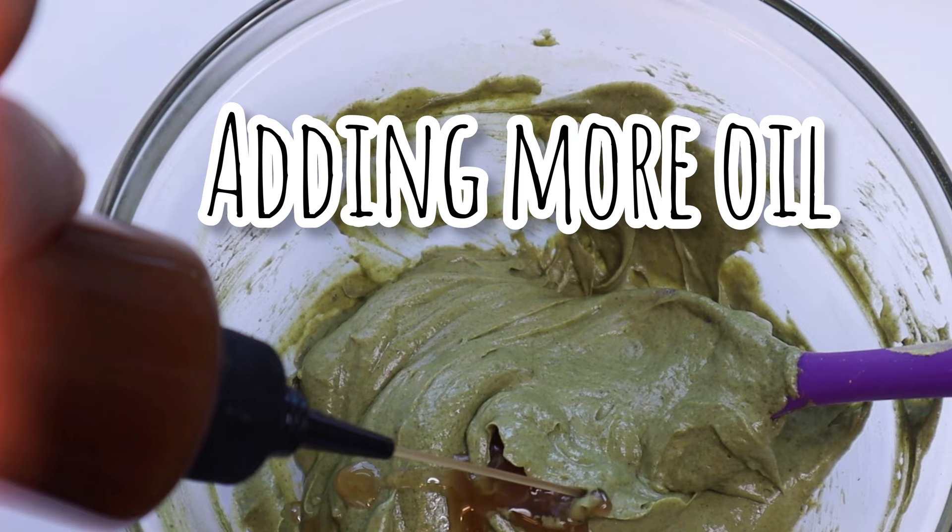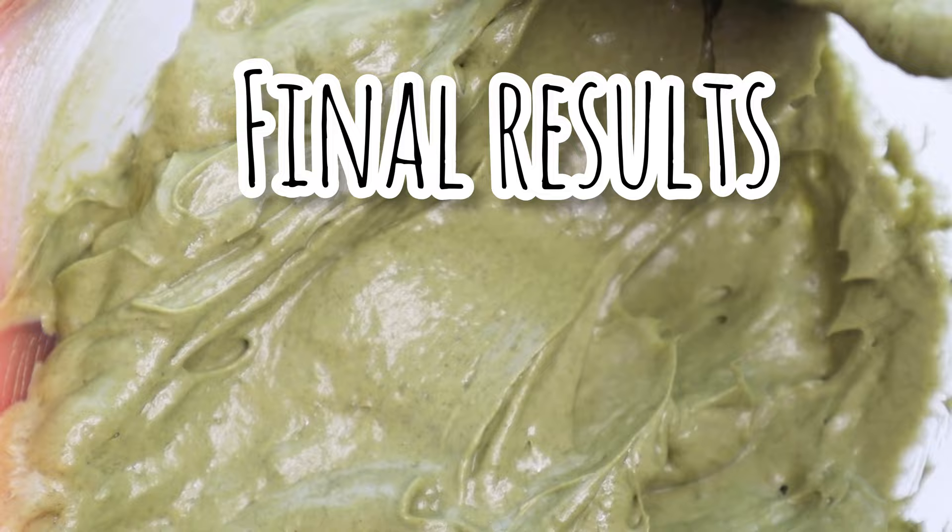Alright y'all, I've added all of my Ayurvedic ingredients to the hair mask and these are the final results. It's full of Ayurvedic ingredients, moisture, and slip. Let me know what you think of it.